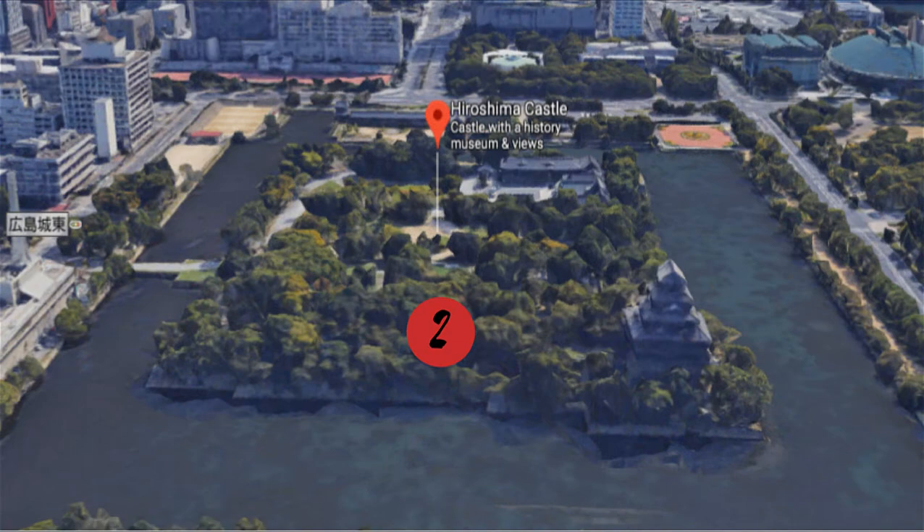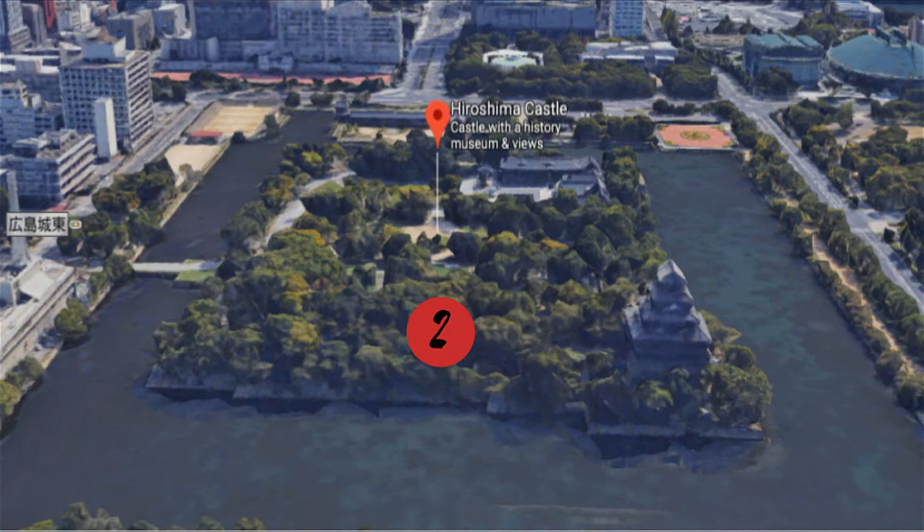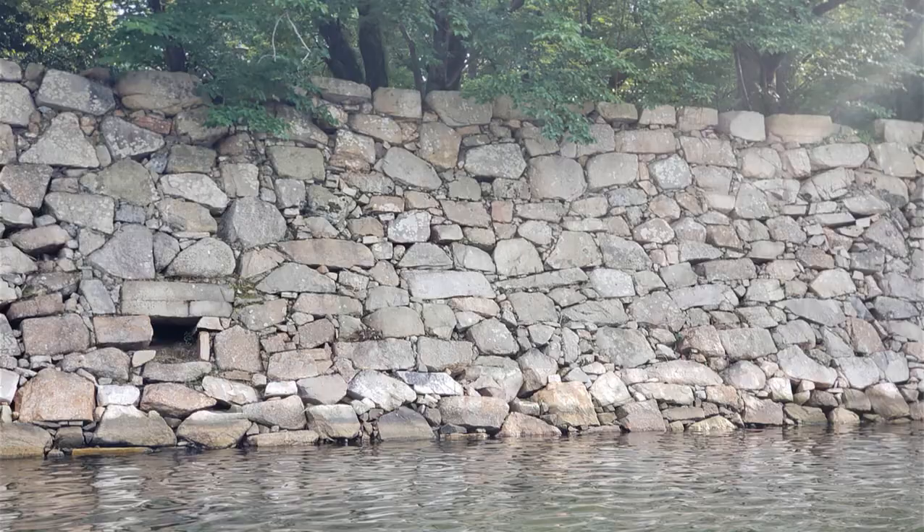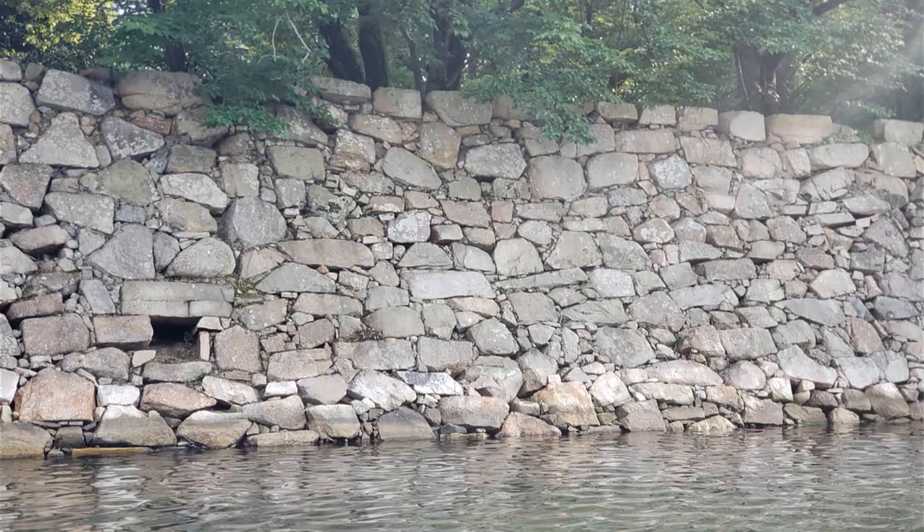Number two: stone walls. During the time of the Mori clan, the stone walls were constructed using a technique called Nezura Zimi, which piled up stones typically collected from coastal areas without altering their natural shape. However, this technique made it easy for invaders to climb up due to the many gaps between the stones.